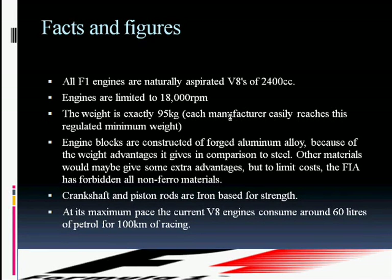F1 suspension components are constructed of forged aluminum alloy because of the weight advantages it gives in comparison to steel. Other materials would give some extra advantages, but to limit cost, the FIA has forbidden all non-ferrous materials. Crankshaft and piston rods are iron-based for strength.